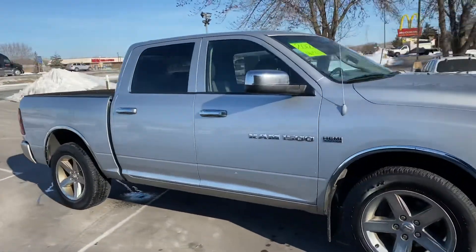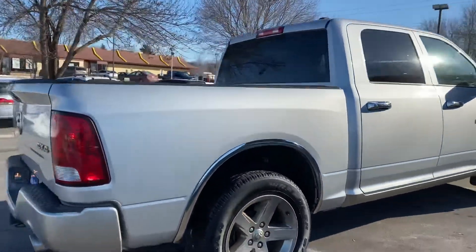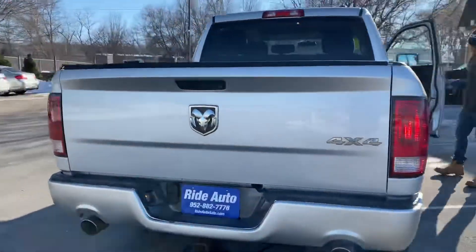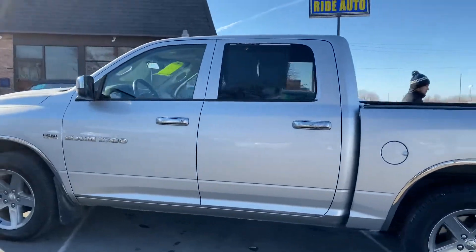It's a 2012 Ram 1500, full crew cab 4-door, short bed, 4-wheel drive with a 5.7 liter Hemi V8 engine, trailer tow package, factory tinted windows, and 20-inch wheels.